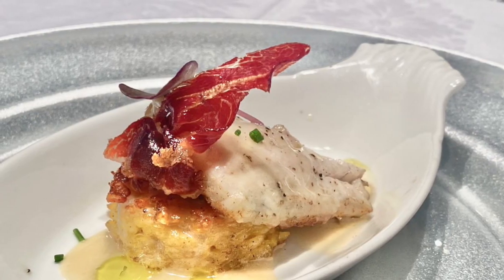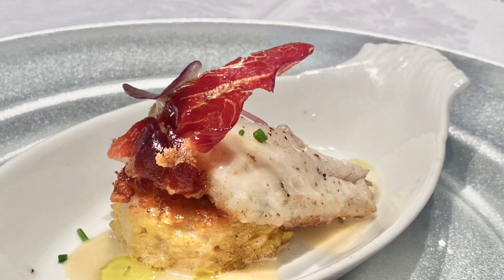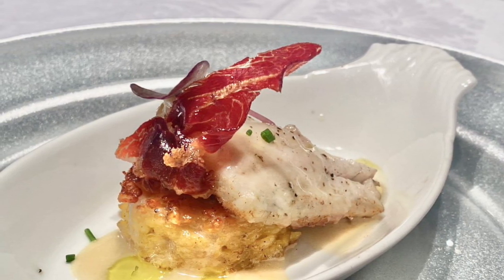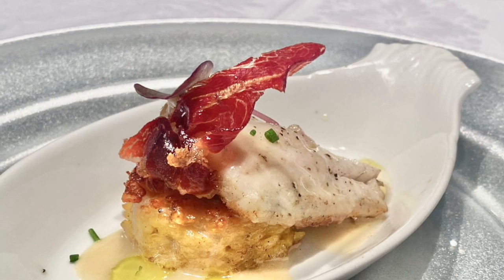This is pan-roasted branzino on saffron risotto cake with crispy prosciutto and lemon bourbon. The crispy prosciutto mixes well with the bourbon lemon, and that balances everything out.